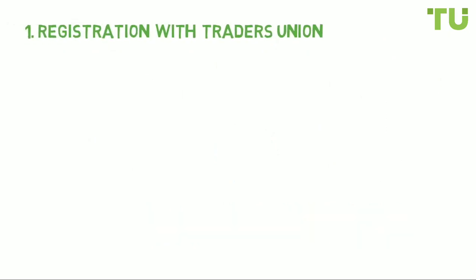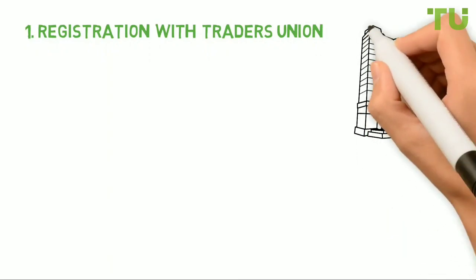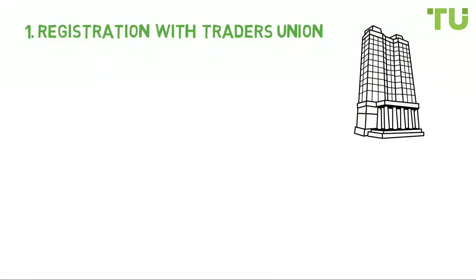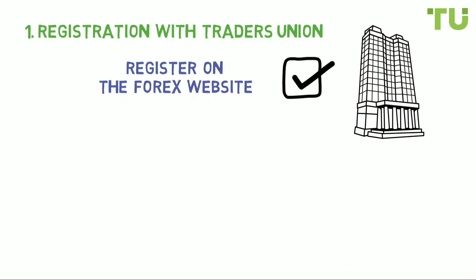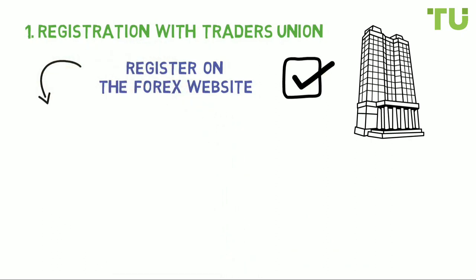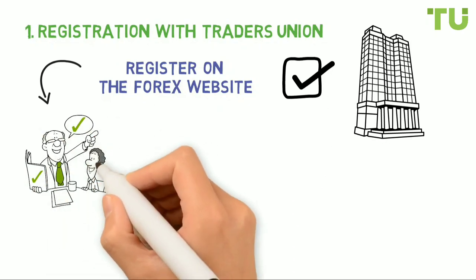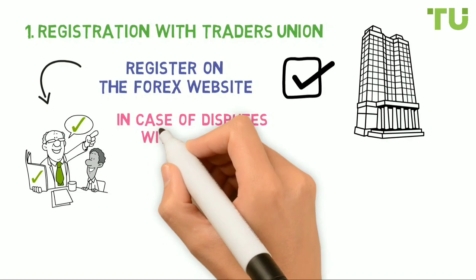Step one: registration with Traders Union. To build a skyscraper you need a solid foundation. To kickstart your success in forex correctly, it is important to take the right first step, and this step is to register on the Traders Union website. Your registration will give you free teaching programs, competent consultations by experts, and legal protection which will help in case of disputes with brokers in the future.